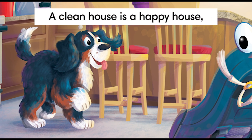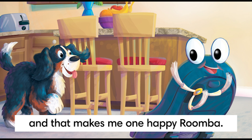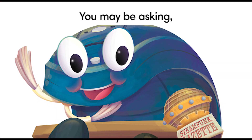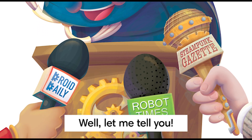A clean house is a happy house, and that makes me one happy Roomba. You may be asking, how did you become a Roomba Robot Vacuum? Well, let me tell you.